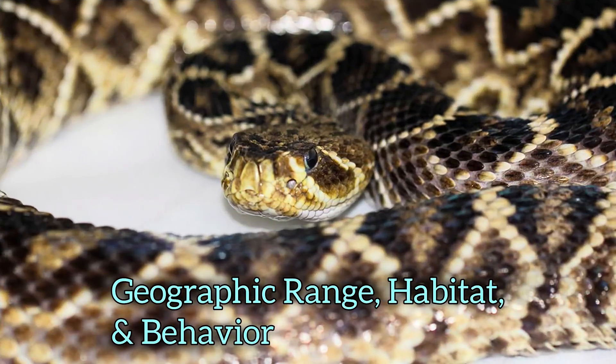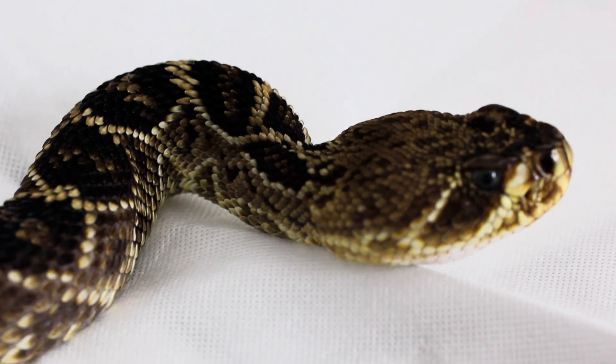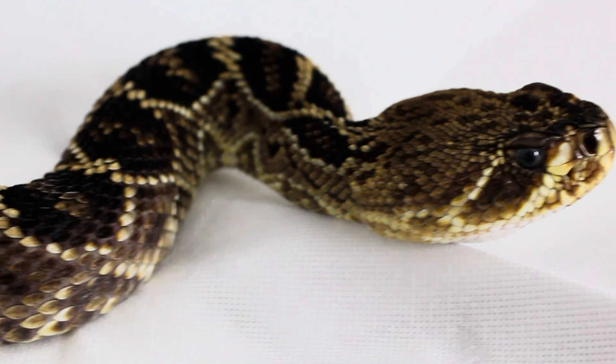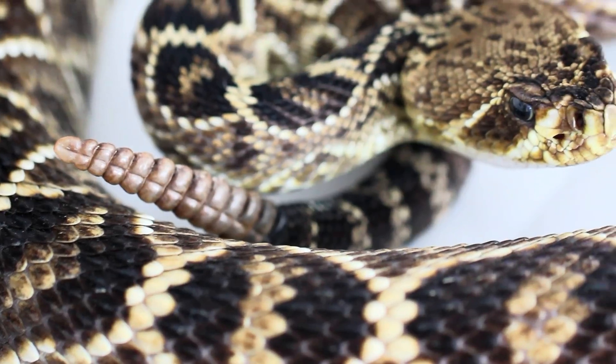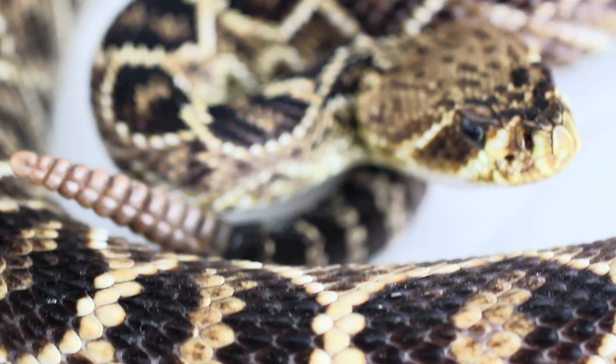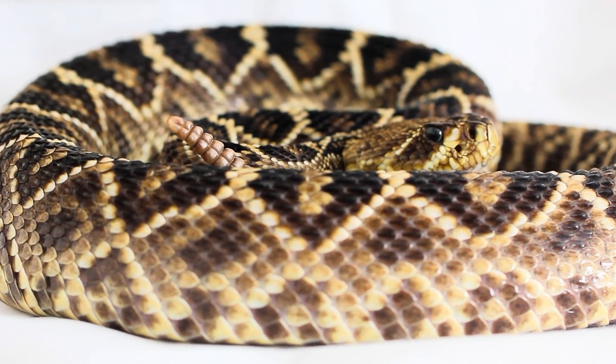The Eastern Diamondback Rattlesnake is found in the southeastern United States. The habitats they prefer are dry, sandy areas such as pine forests, palmetto flatwoods, sandhills, hardwood forests, scrublands, and coastal plains. They are also found in areas with sparse vegetation and open spaces that allow for easy movement.